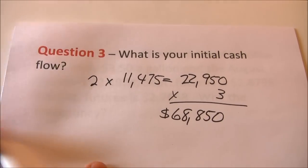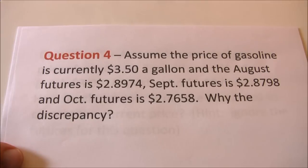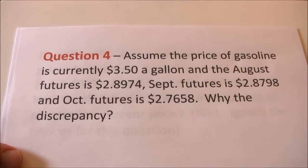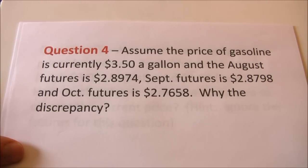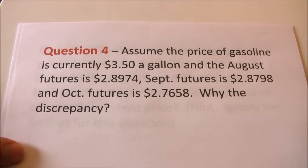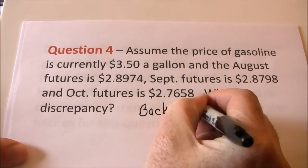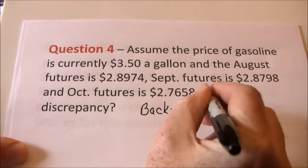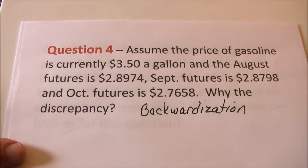Over three months — August, September, and October — we'll initially put $68,850 into our margin account to establish these positions. Now, assume the current price of gasoline is $3.50 a gallon, the August futures is $2.8974, September futures is $2.8798 per gallon, and October futures is $2.7658. These were actual prices when I made this example but they fluctuate daily. Notice that futures prices are lower than the current spot price — that's backwardization.